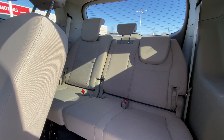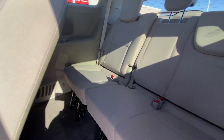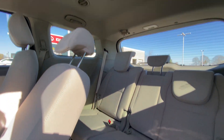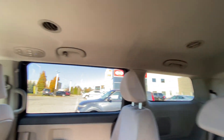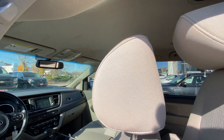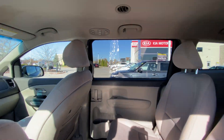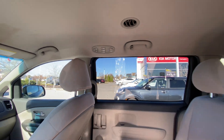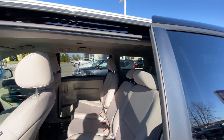As you can see back here, there's lots of room — still good leg room, you can actually sit with legs extended in the back, which is nice. We've got vents up top, and then we've got tri-zone climate control. Rear passengers have their own independent temperature settings, which is a nice feature to have.